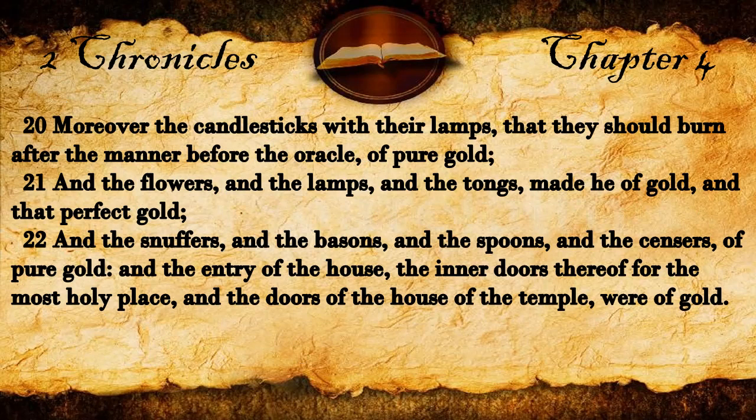And the flowers, and the lamps, and the tongs, made he of gold, and that perfect gold. And the snuffers, and the basins, and the spoons, and the censers of pure gold, and the entry of the house, the inner doors thereof for the most holy place, and the doors of the house of the temple were of gold.